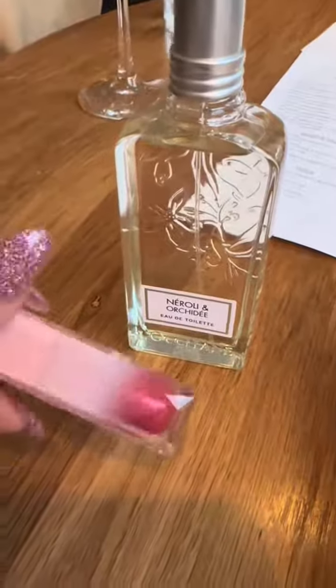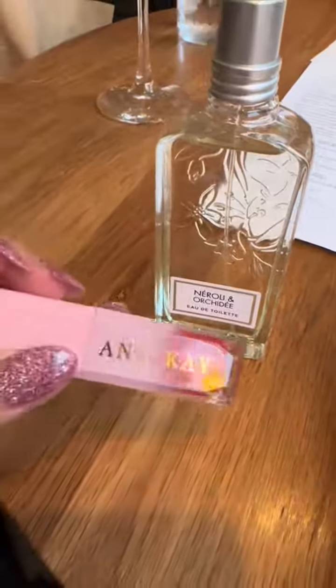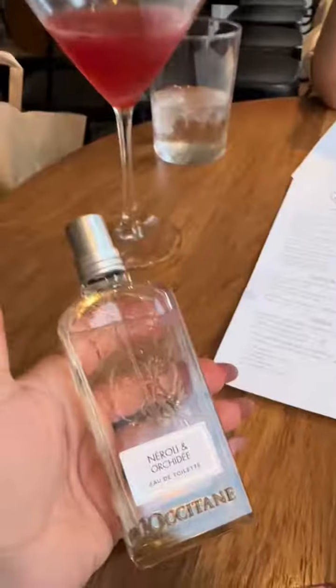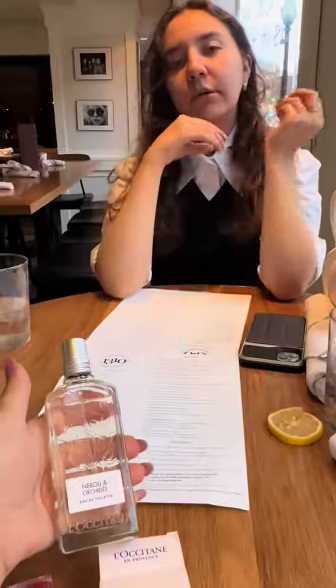I absolutely love our vegan lip gloss. We make it in small batches, and I want to develop this line even if my younger daughter doesn't want to continue with me — I am definitely going to expand on this.